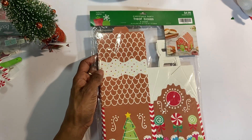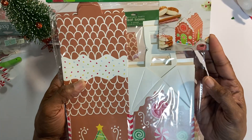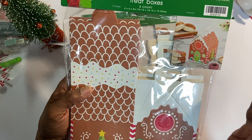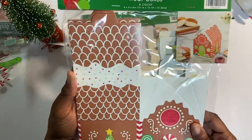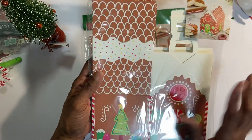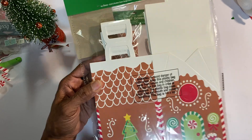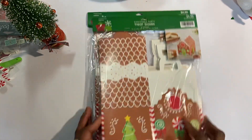I picked up some treat bags — these are gingerbread house ones. I thought they'd be cute for happy mail as well as treats. There are eight boxes in here, which is so nice, and it's a small size box but still adorable. Two of those is $4.99, so about $5 — take 60% off.